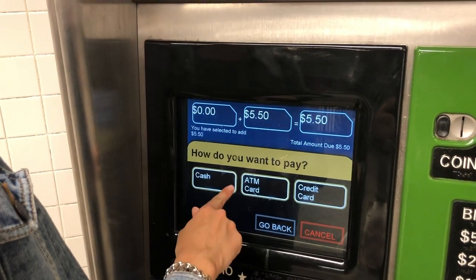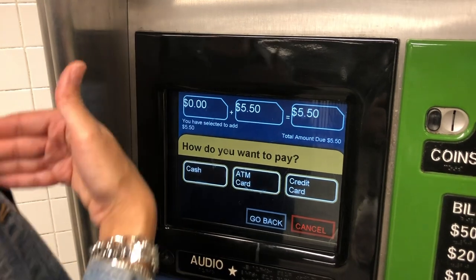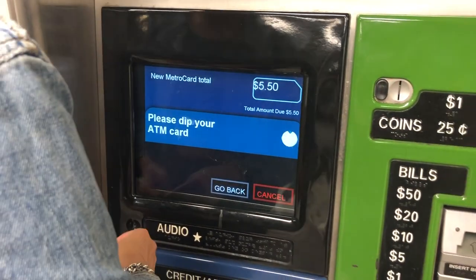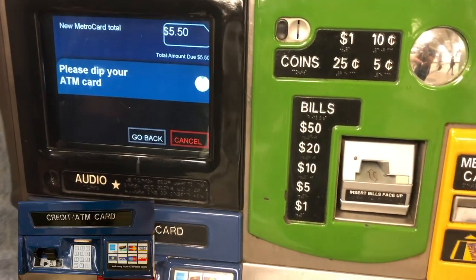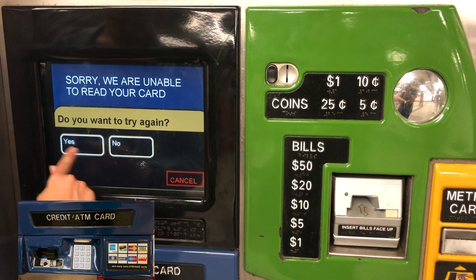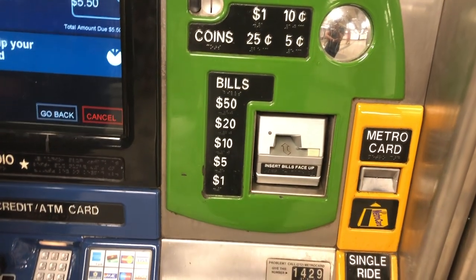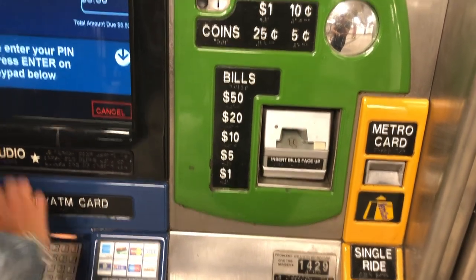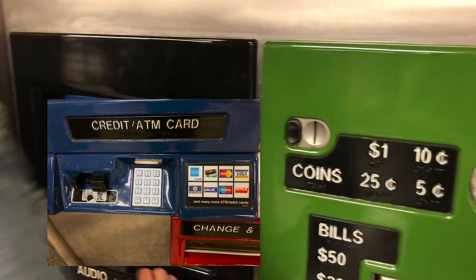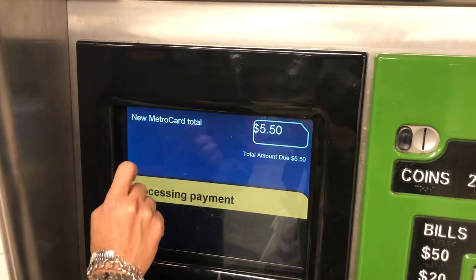I'm going to insert my card. You can either do cash, a credit card, or a debit card, as I'm doing today. I'll insert that — it didn't read it at first, but let's enter my PIN and hit enter. It will charge $5.50.